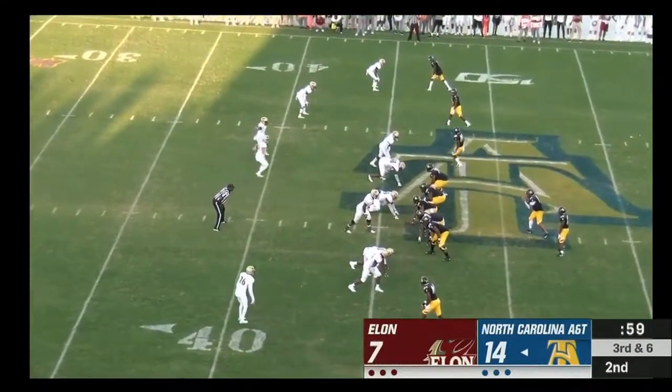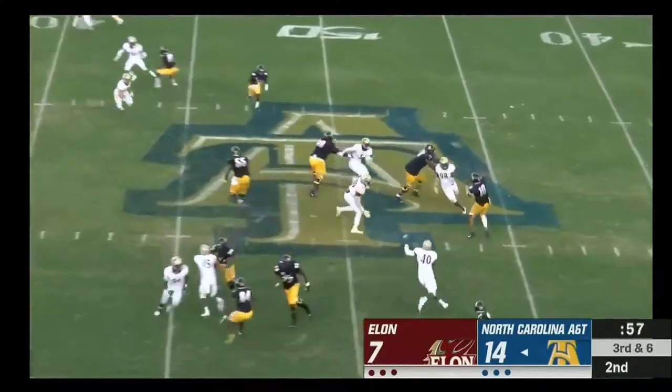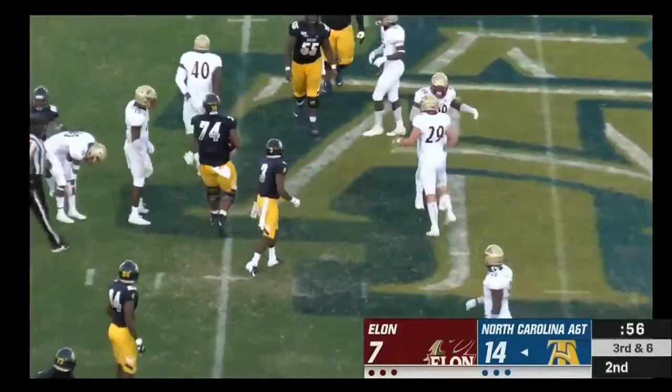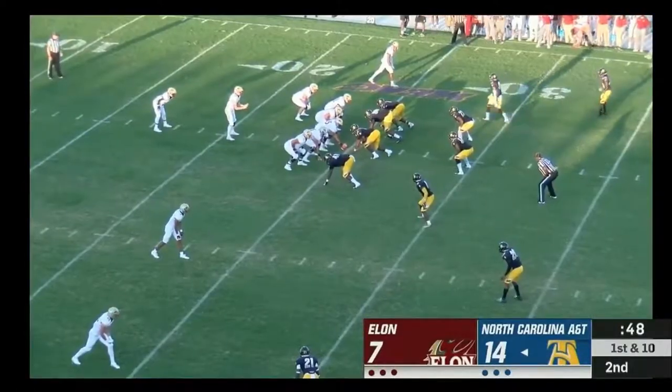Banks at the top of your screen — it's me, locked in man. Carter gets rid of it quickly and that one will fall to the ground incomplete. Davis Cheek with 48 seconds to work with.